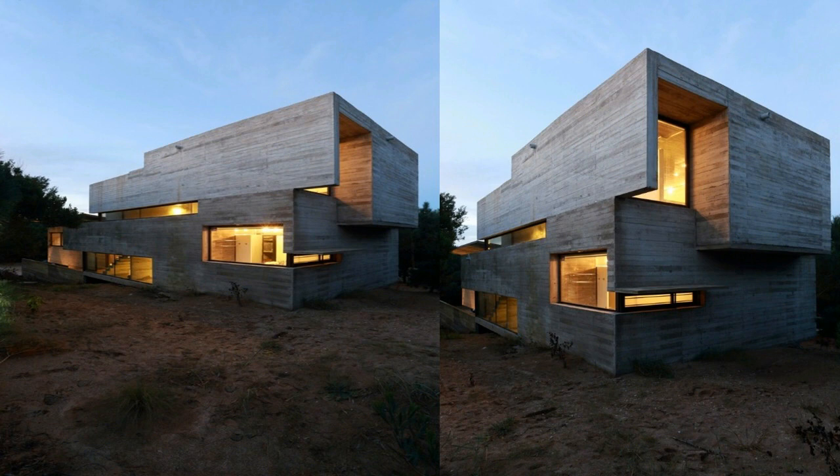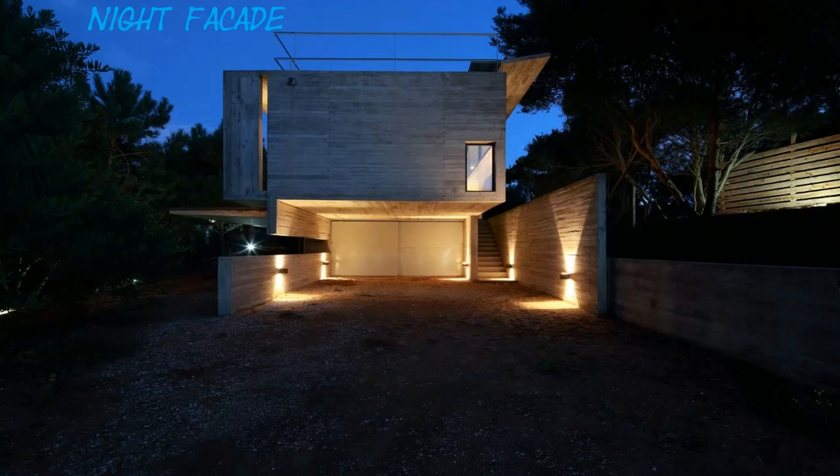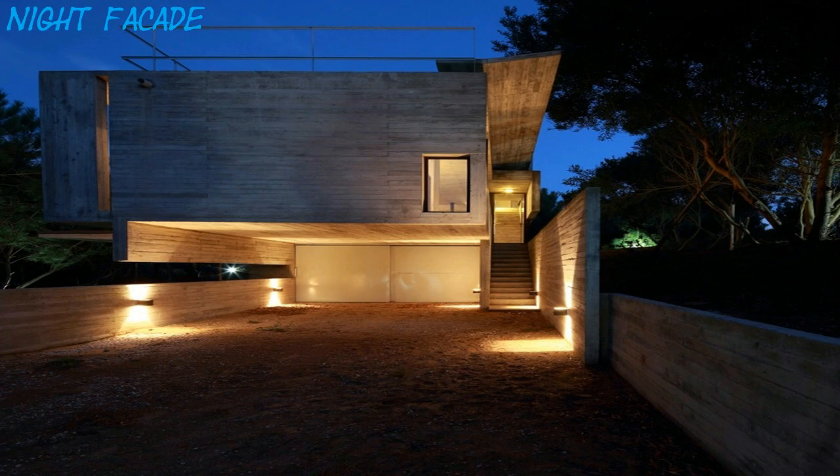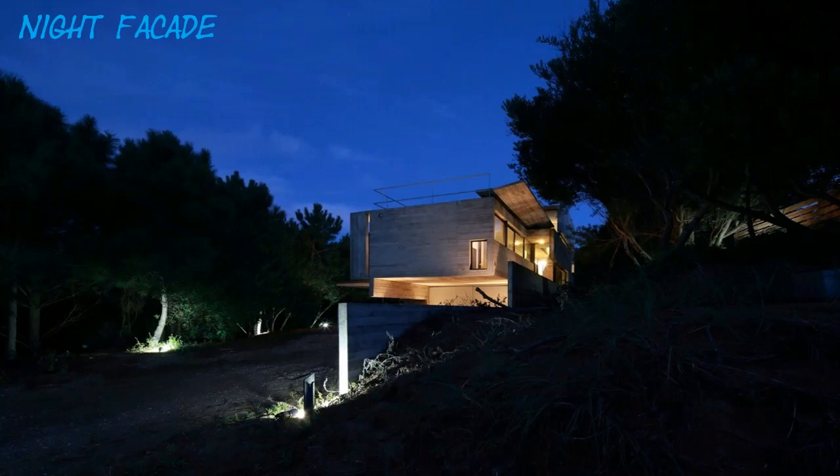Floating above the street level, this volume produces a semi-covered area that serves as a parking place. From this area, a two-story high narrow passage fixed between two walls directs towards the entrance, from where the space opens up into the house's ample and luminous ground floor. The facade at the front opens up to the surroundings, rising from the natural terrain.